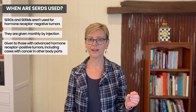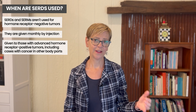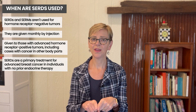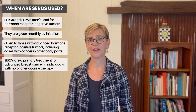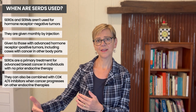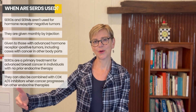So in summary, the SERDs are used alone in advanced disease in people who haven't had endocrine therapy for advanced breast cancer, or they can be combined with the CDK4/6 inhibitors in people whose cancer is progressing on other endocrine therapy. The SERDs are not chemotherapy. In general, with advanced disease, we try to hold off on chemotherapy until endocrine therapies are no longer working.